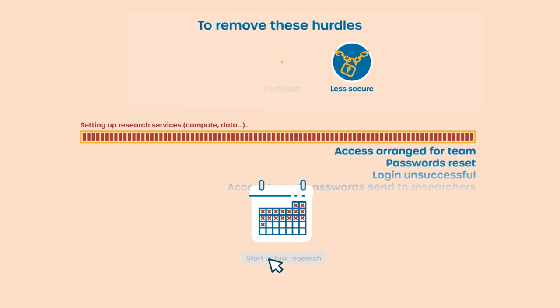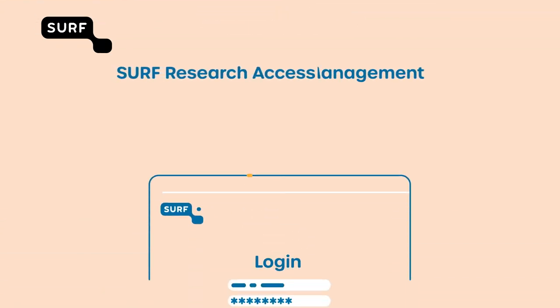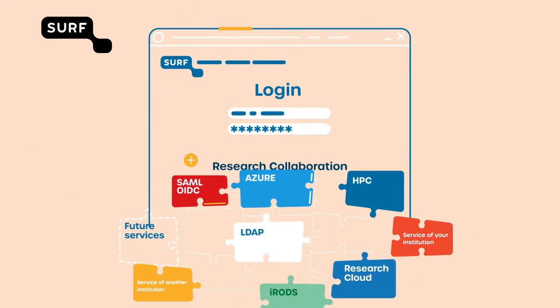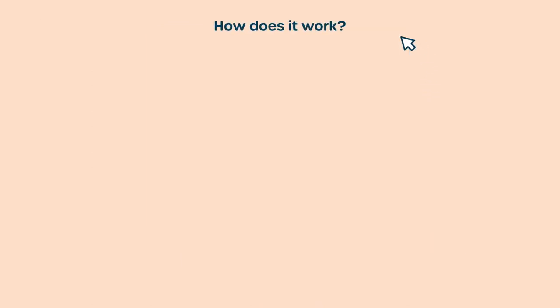To remove these hurdles, SERF, in collaboration with institutions, has developed SERF Research Access Management. This new service puts the research collaboration in control and enables secure access to all available research services. So how does it work?